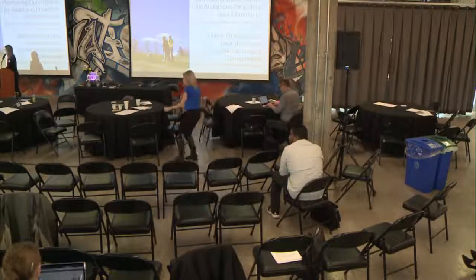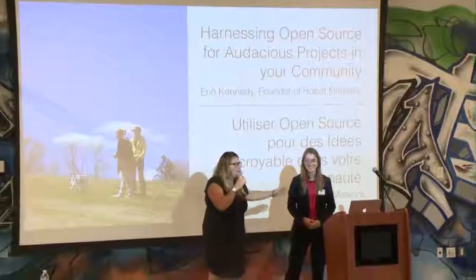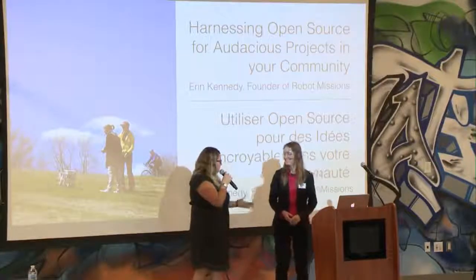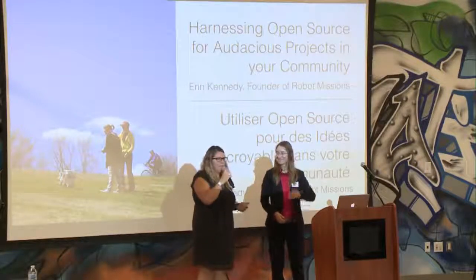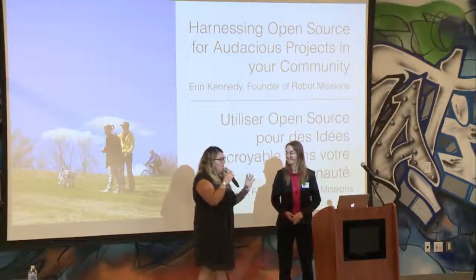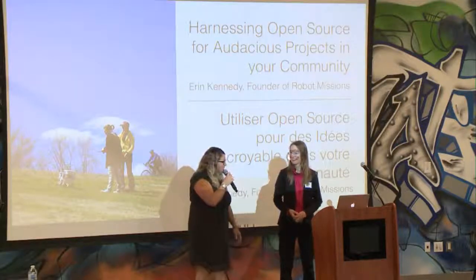Erin is good to go, so we're going to start a couple minutes early. Everybody, this is Erin Kennedy. She's local — you're from Ottawa. She's the founder of Robot Missions, and the work she does is absolutely fascinating, so you want to get those ears queued up and listen to this. Welcome, and thanks for being here.